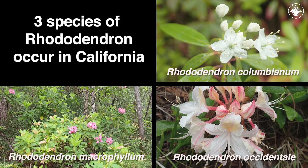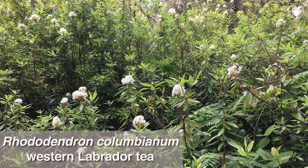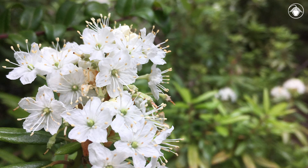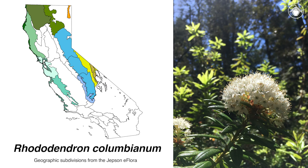Now that we know some of the features shared by species of Rhododendron, let's look at the features that distinguish the three California species. Rhododendron columbianum, western Labrador tea, is a small shrub with evergreen leaves. It has the smallest flowers of the species in California. The petals are white to cream. It can form dense stands, especially in wet, poorly drained sites near the coast and in montane habitats.